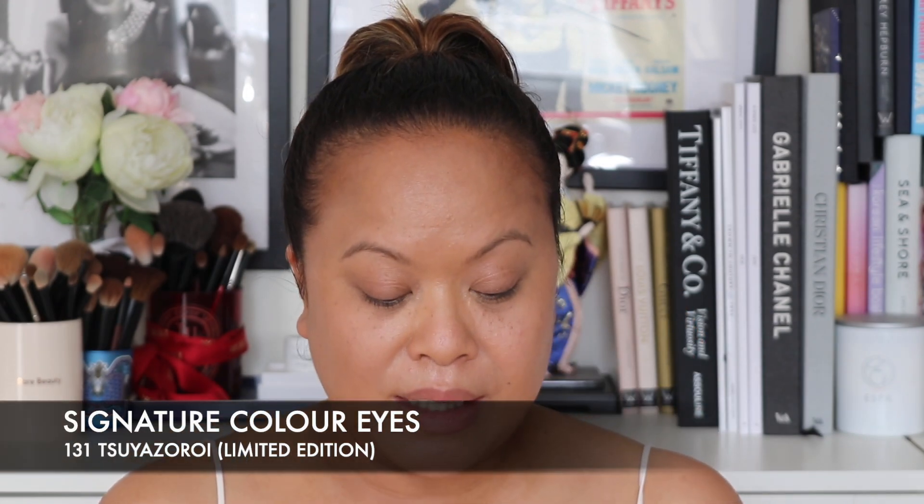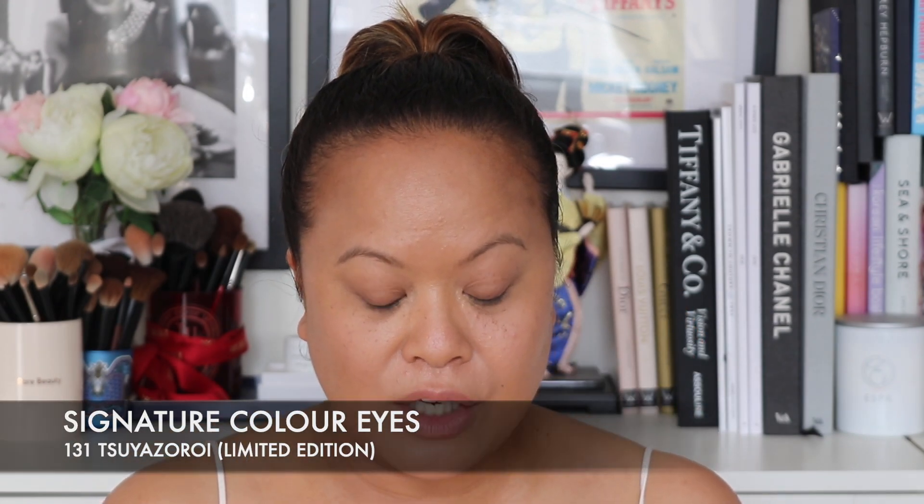So the first thing I've got to show you is the Suku Signature Colour Eyes 130. It's the other palette that I didn't get in PR and I purchased this myself. It's the Suya Zor Roy and it is the one that you've probably seen that has the gorgeous yellow in there. I decided to pick this up because not only is it limited edition, but the shades just really speak to me. It actually reminds me a little bit of the new Prada palette. I have made some purchases from Prada and I'll do that in another video, but today we're going to focus on Suku.